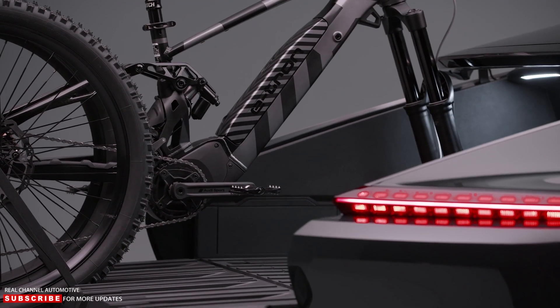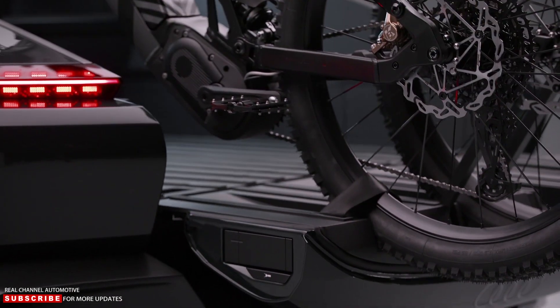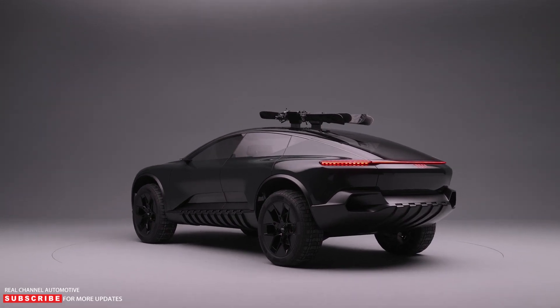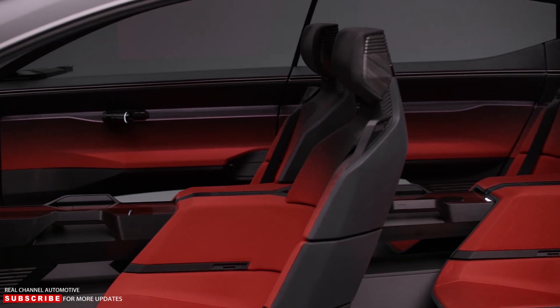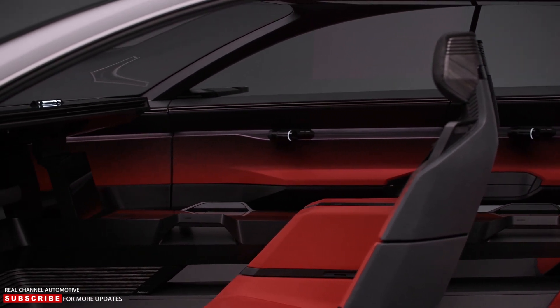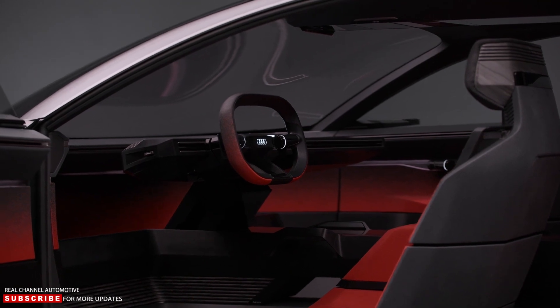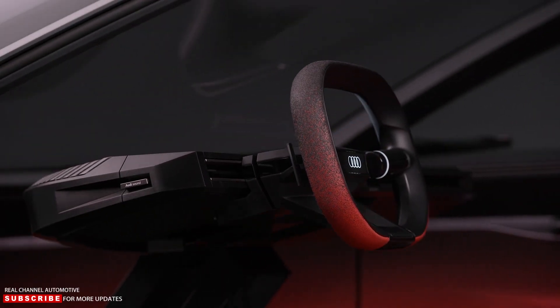In fact, according to Audi's vision for this concept, which is envisioned as a Level 4 self-driving vehicle, you would likely not even have to drive it most of the way to your destination. When not in use, the steering wheel and other driving controls fold into the dashboard, and you would presumably take control yourself when leaving paved roads and traveling on more challenging dirt roads or places where there are no roads at all.